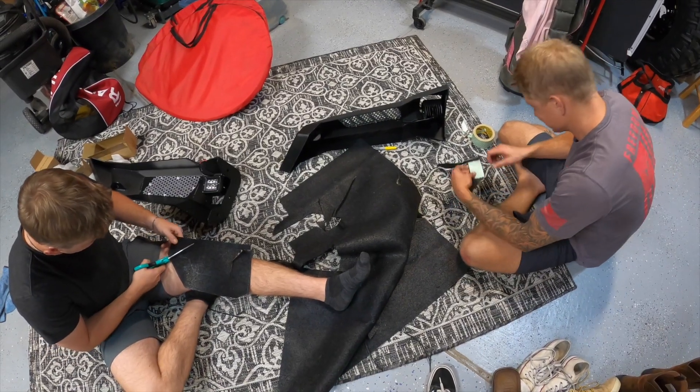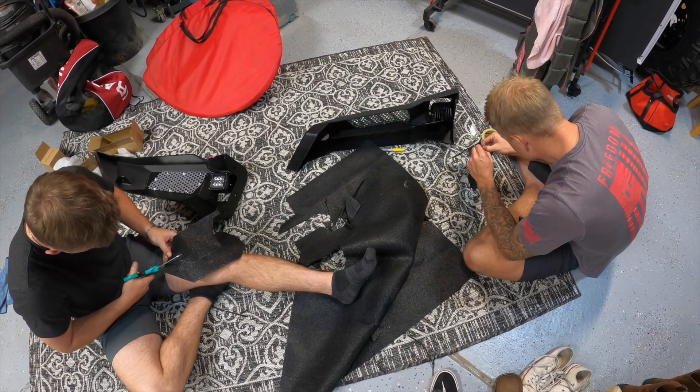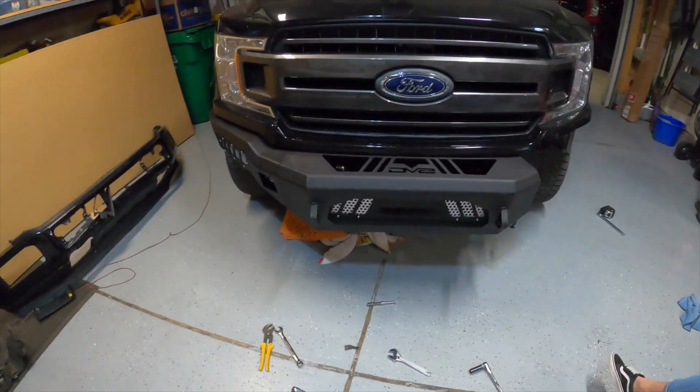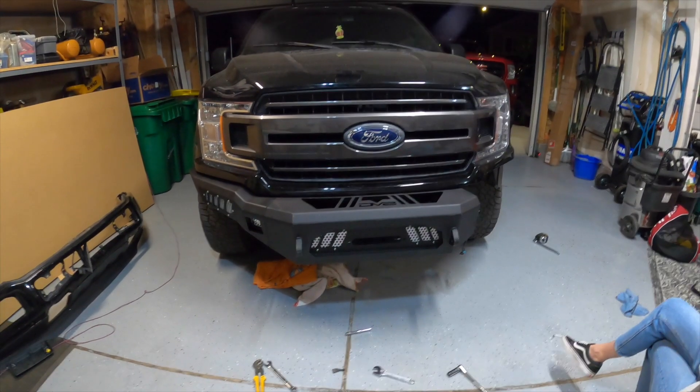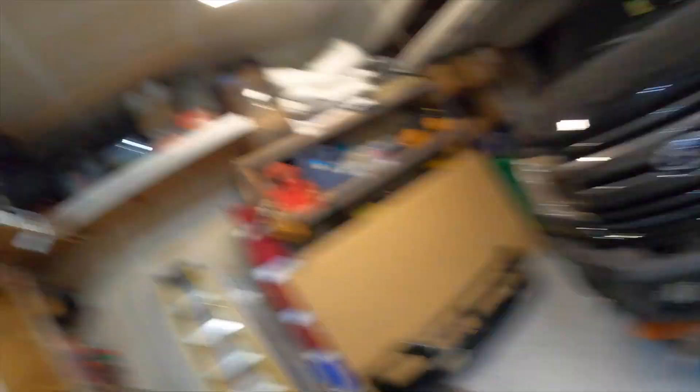We've got a hot mess over here and we've got half a bumper — it sticks out pretty far. My brother said it has like an underbite, so basically I have a bulldog truck now. It's midnight so hopefully we can get this finished real quick because I'm so done with it.